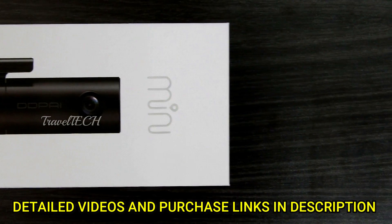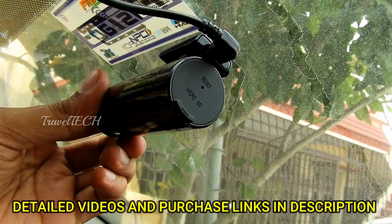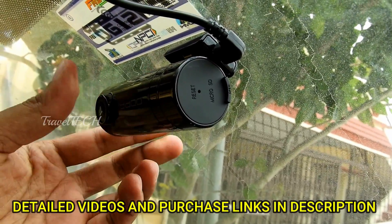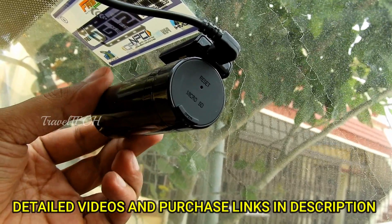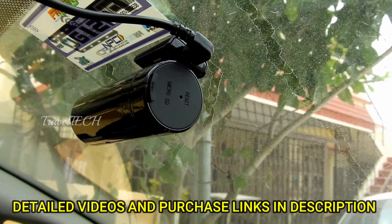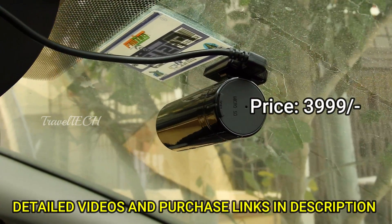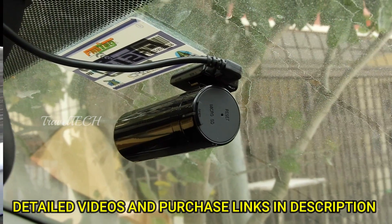These days dash cams are extremely mandatory and very useful because of so many road rage cases. This dash cam is extremely customizable, it is rotatable, and comes at a very decent price of about 3999 rupees. In this price range, it is the most affordable and most versatile option. You do get higher-cost dash cams, but considering the budget, this is one of the best to go for.